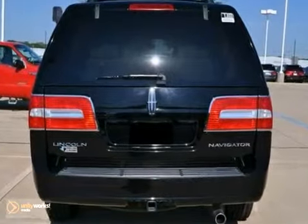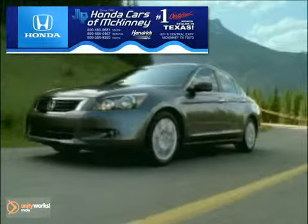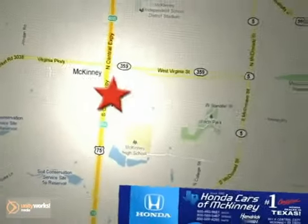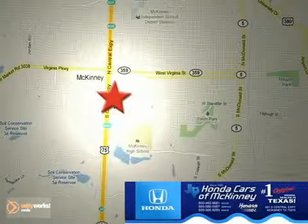You need to see it in person. Come take a look. Honda Cars of McKinney is the source for all your automotive needs. Stop in today. We're conveniently located on Highway 75 northbound at exit 40A in McKinney.